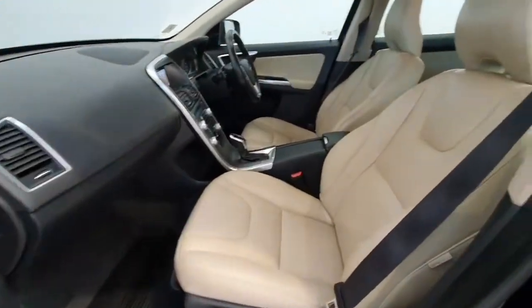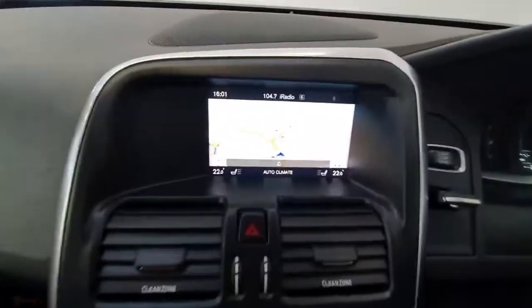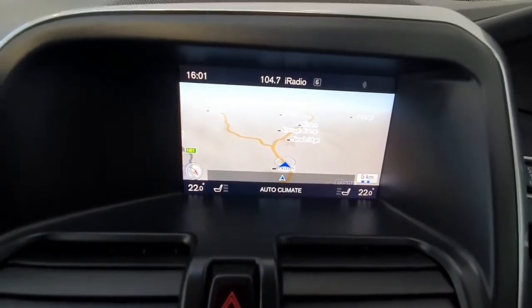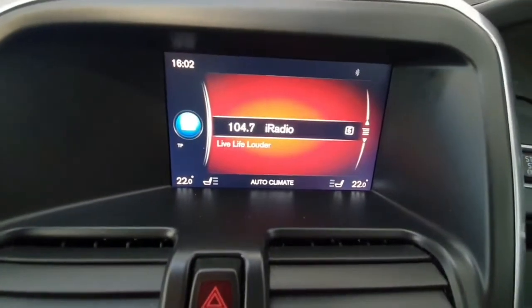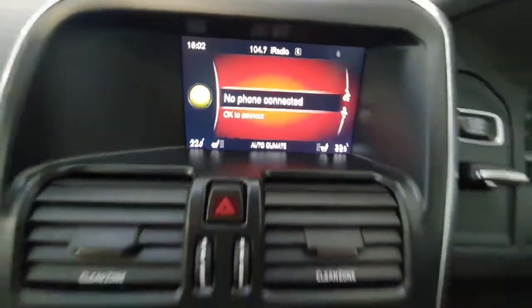Inside it does have a full cream leather interior. It does have an infotainment system that features your nav, media for your Bluetooth streaming and CD, and Bluetooth for telephones — very nice and easy to use.